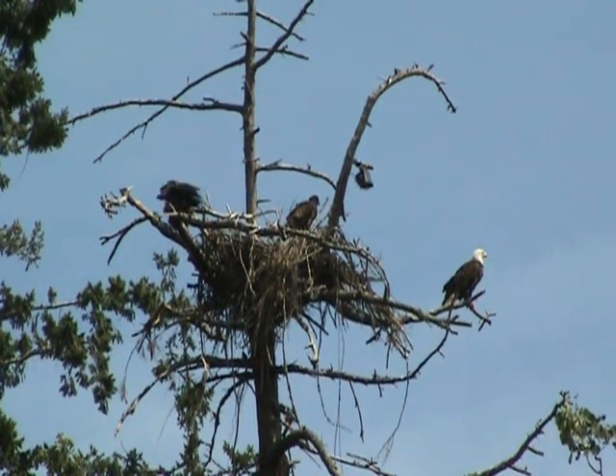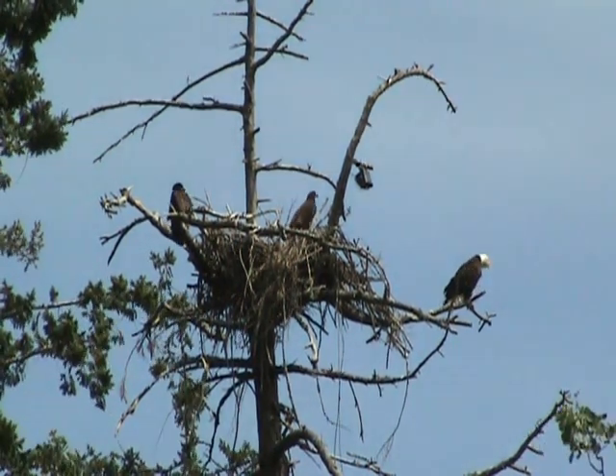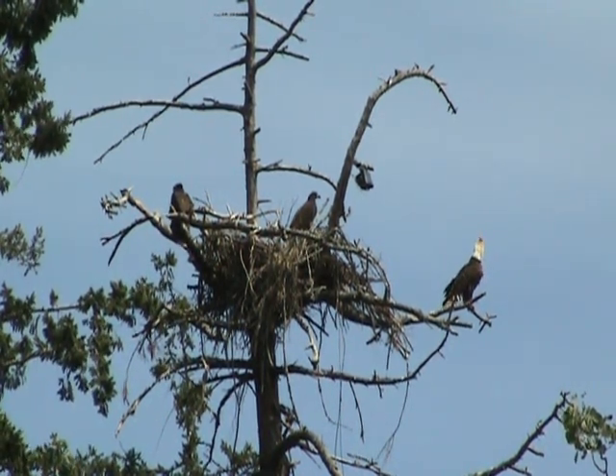The small eagles have certainly beaten down the nest. Just behind where mum is sitting you can see all the nice sticks that are falling down.